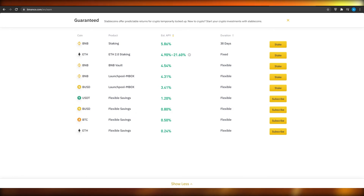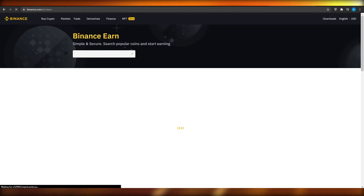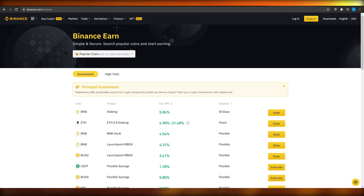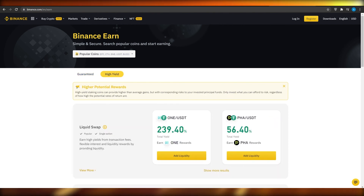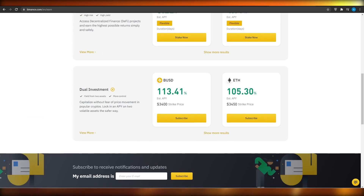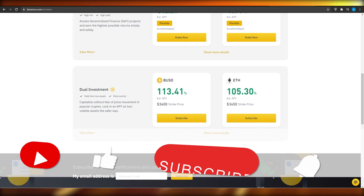You can stake BNB, Ethereum, USDT, BUSD, Bitcoin and earn very nice interest rates — definitely a great option to diversify your assets. If I click on High Yield, you can see all the different cryptocurrencies available. For example, USDT with PHA gives 56% total yield with PHA rewards, and 200% total yield with ONE rewards. If you invest BUSD, you can earn 113% in BUSD tokens.